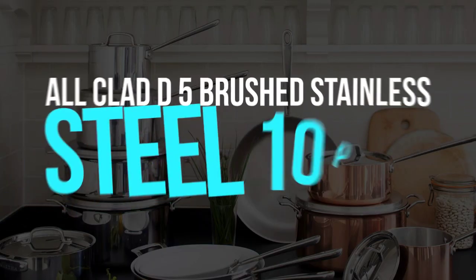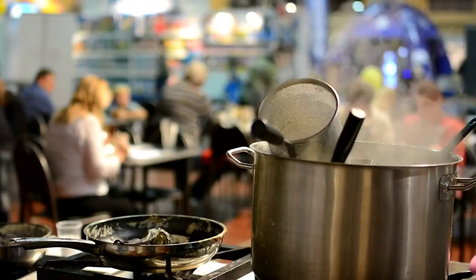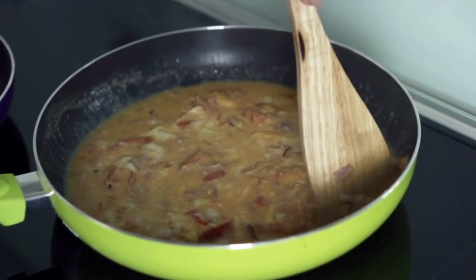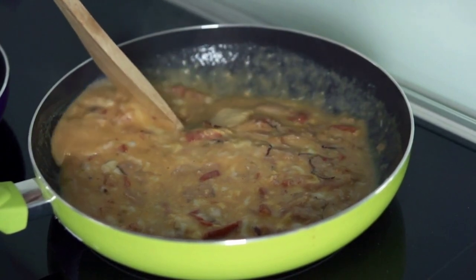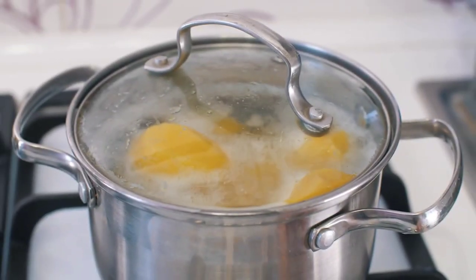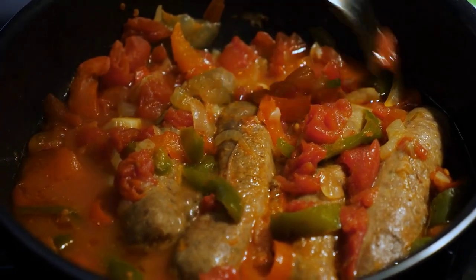All-Clad D5 Brushed Stainless Steel 10-Piece Cookware Set. There are numerous advantages to cooking with stainless steel pans because they are incredibly versatile, especially when made of premium materials. Premium multi-layer bonded construction ensures that heat is evenly distributed across the entire surface of the pan with no hot or cold spots. This ensures consistent searing, sautéing, simmering, and even oven roasting. Stainless steel cookware is essential for all levels of home cooks, from pan-searing fish to cooking stovetop burgers and sautéing vegetables.